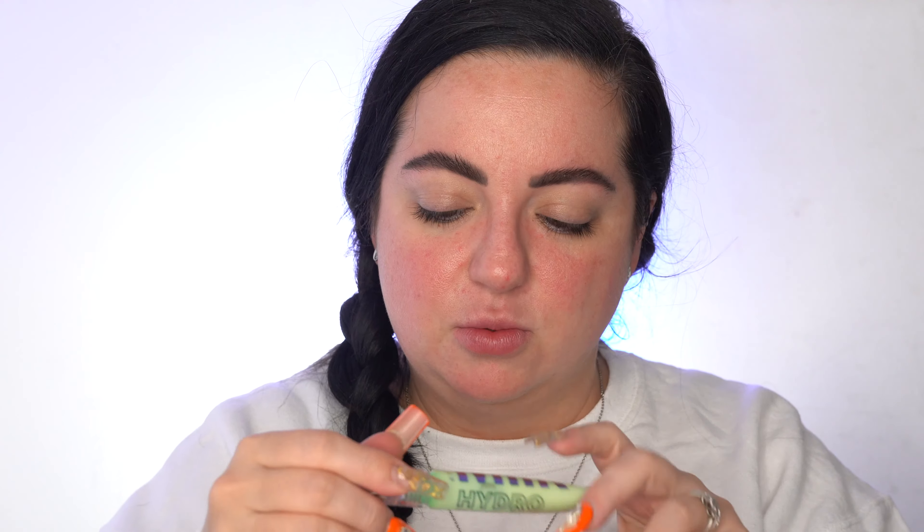Onto the eyes. I do have an eyeshadow primer to try — I'm scared to try this though. Milk Makeup was kind enough to send me over a package. This is the Grip Eye Primer. I have tried the Grip Primer for the face and I do really enjoy that — it does grip your foundation really nicely. It doesn't do anything for pores though, and I'm a little worried that this is not going to cover. I like a concealer-type base on my eyes because I like to cover my discoloration. There's a wand, so this is interesting. It looks exactly the same as the face primer.